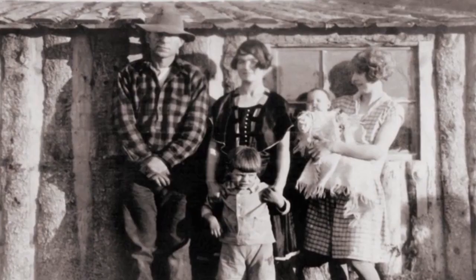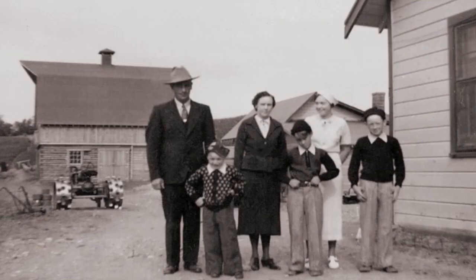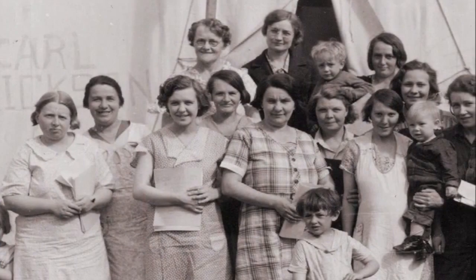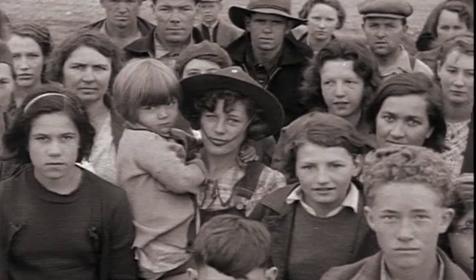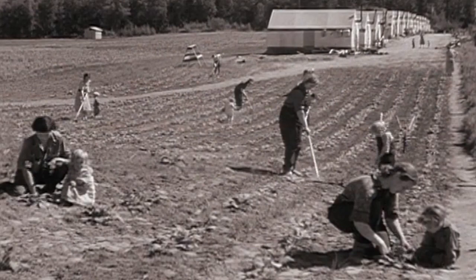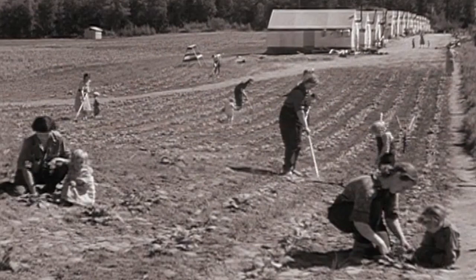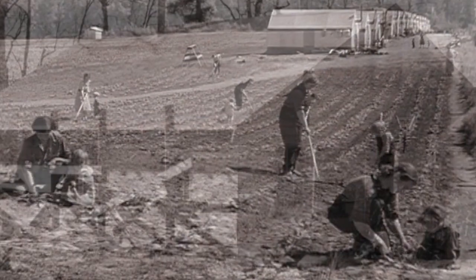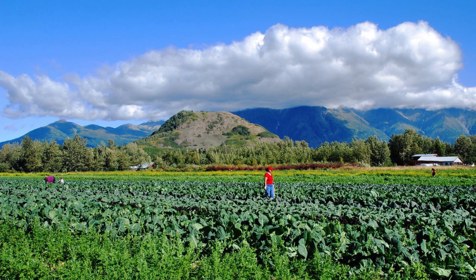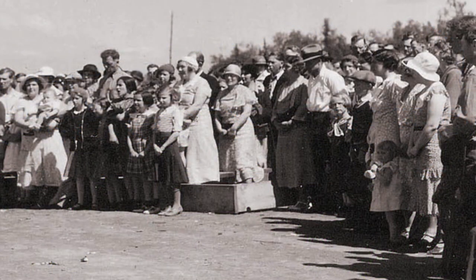In 1935, in the heart of the Great Depression, 202 families in the Midwest were recruited to travel to the Matanuska Valley just north of Anchorage, Alaska to colonize the area and start new farms. Many of these families were of Northern European descent, and it was thought that their heritage would help them endure the climate of Alaska. This federal project was run by the government under the Alaska Rural Rehabilitation Corporation. Each family was given 40 acres to clear, with a loan of $3,000 to be paid back at the end of 30 years. They would be given a home and a barn, some farm implements, and some livestock. Many did their best to make a go of it, and the success of the Matanuska Valley's farms today is a testament to the hard work and determination of those early colonists.